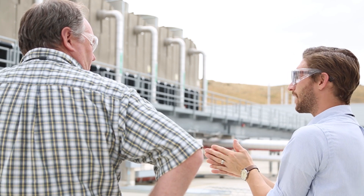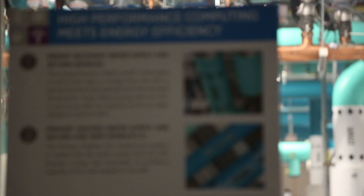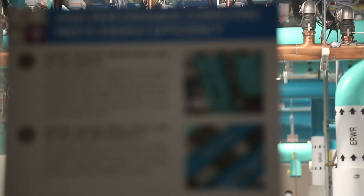I think this is an exemplar, and something to be extremely proud of, that this DOE laboratory and our work with industry is leading the way in energy efficiency and water efficiency for the entire community.